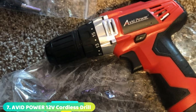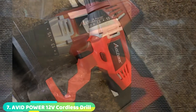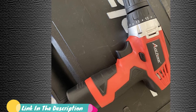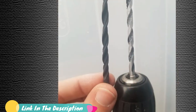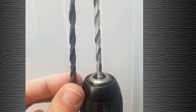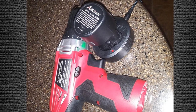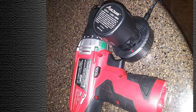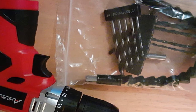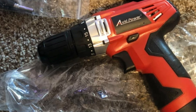Moving on to number seven, the Avid Power 12V Cordless Drill Power Drill Set. Weighing in at just two pounds, the Avid Power Cordless Drill is among the lightest of its kind on the market. The battery slots up into the handle to maintain its compact design. Included with the drill are the charger, a wide selection of drilling and driving bits, and a flexible drive that helps reach into awkward corners. The cordless drill has a 12-volt brushed motor with plenty of power for a variety of everyday household jobs. It offers two-speed ranges, a 3/8-inch keyless chuck, a 15-position clutch, and a useful work light. This competitively priced kit would make an ideal tool for the new homeowner or a great addition to an RV toolkit.